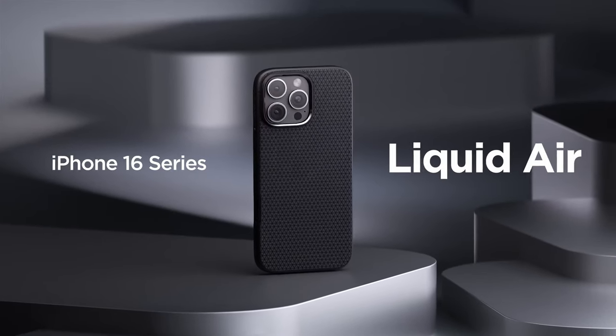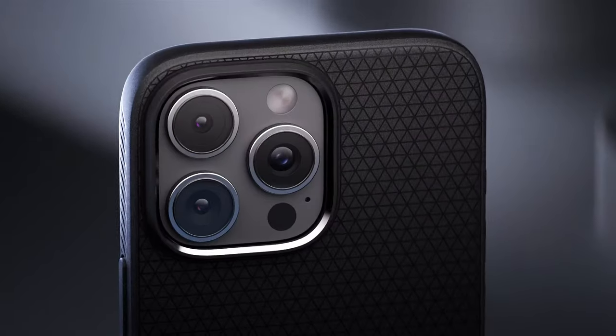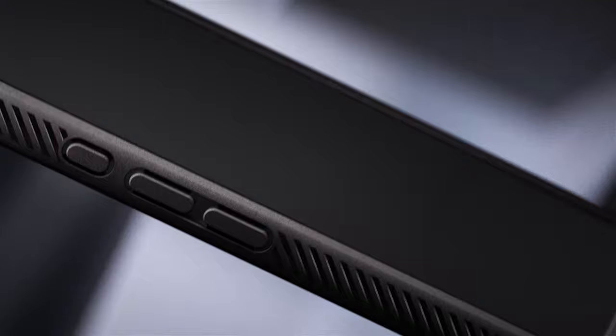So guys, this was the video about the best iPhone 16 Pro Max thin cases. All the links are given in the description — do check them out. Thank you.